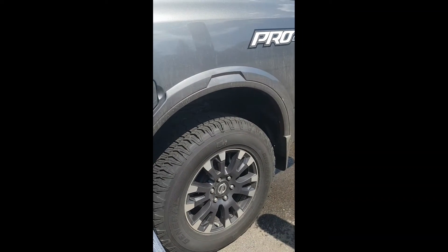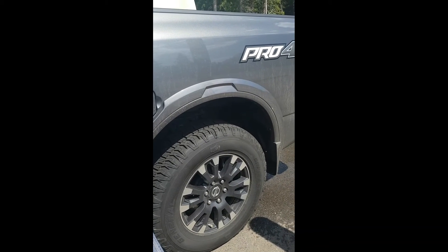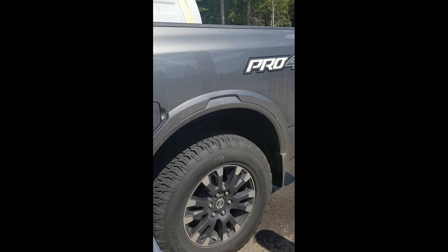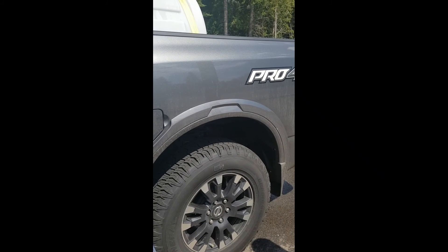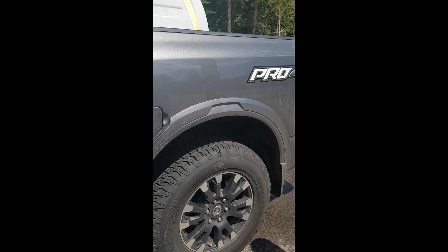You can see that the wheel well has compressed a little bit, but certainly nothing major. So obviously the payload capabilities of this truck are incredibly strong. I've done a bunch of these loads now — the engine and transmission don't feel it at all.